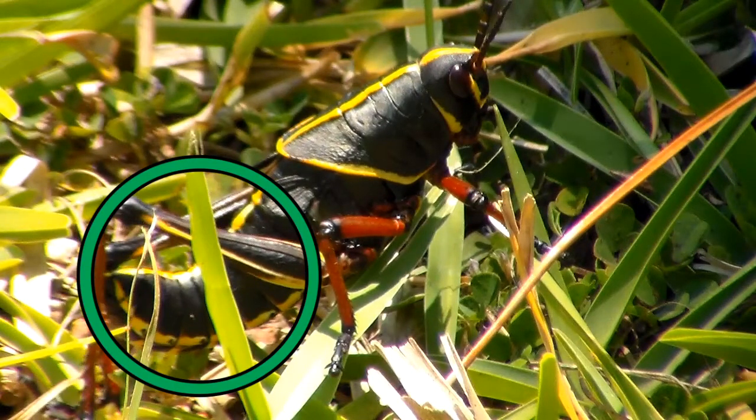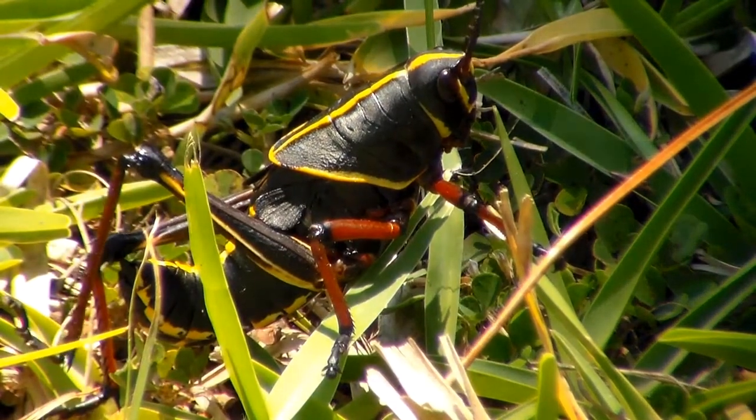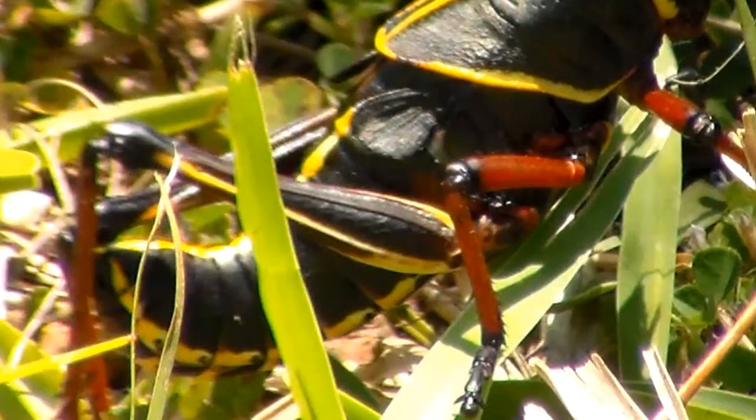The abdomen, at the other end, is the biggest part of an insect's body. It contains the digestive, excretory, and reproductive organs. The abdomen can expand as the insect eats, so it can make the insect look fatter. On the sides are tiny pores called sphericals, which allow oxygen to pass through and enable the insect to breathe.